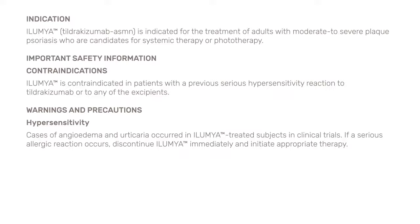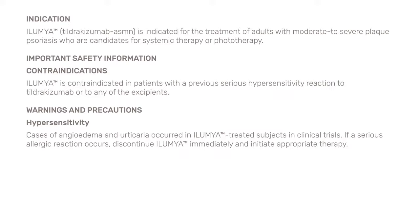Warnings and precautions — hypersensitivity: Cases of angioedema and urticaria occurred in Illumia-treated subjects in clinical trials. If a serious allergic reaction occurs, discontinue Illumia immediately and initiate appropriate therapy. Infections: Illumia may increase the risk of infection. Treatment with Illumia should not be initiated in patients with a clinically important active infection until the infection resolves or is adequately treated. Consider the risks and benefits of treatment prior to prescribing Illumia in patients with a chronic infection or a history of recurrent infection.